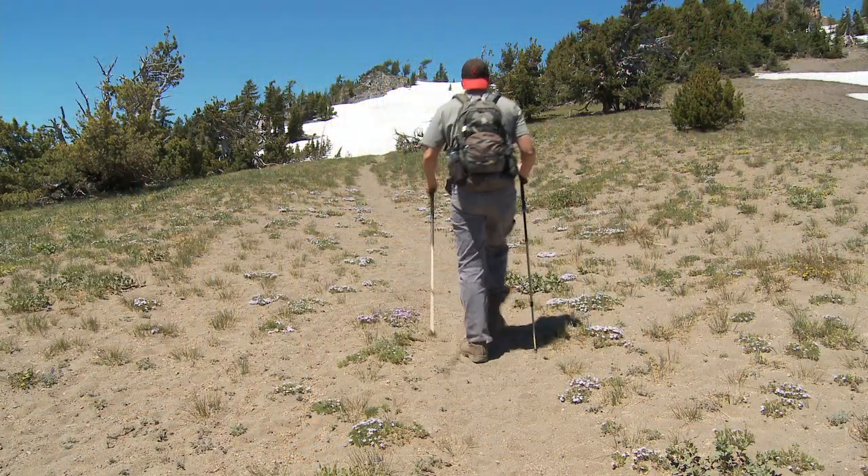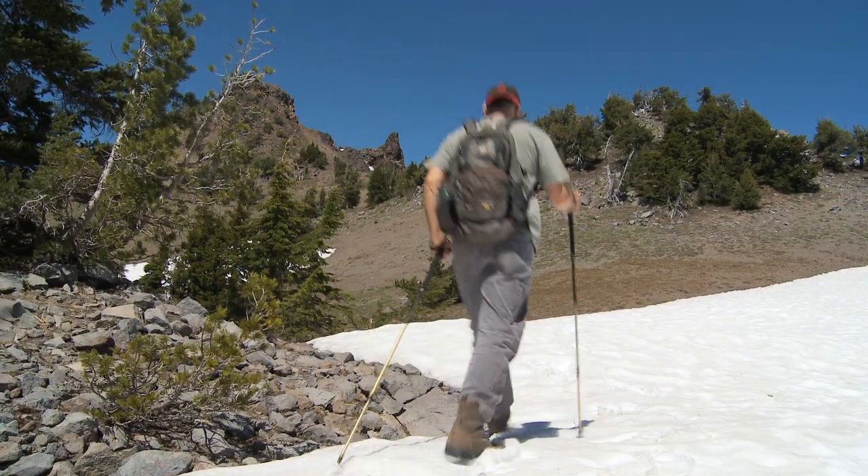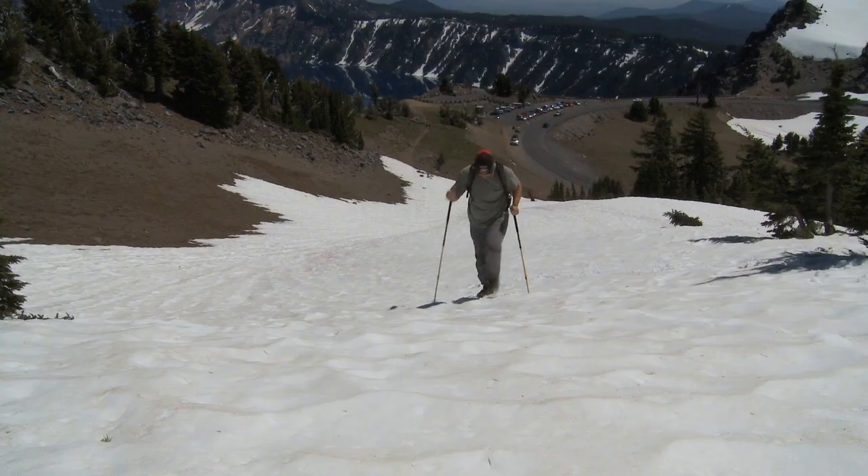I was told by the ranger that the trail would be covered in snow, so I'm doing this hike in my snow boots because they have great traction and they're waterproof.